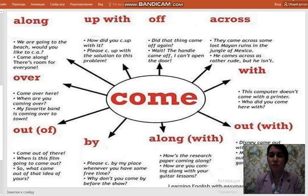Dear students, we will look at phrasal verbs with 'come' and 'look'. Here are some sentences with 'come'. Come up with: How did you come up with it? Please come up with the solution to this problem. Come off: Did that thing come off again? The handle came off — I can't open the door.